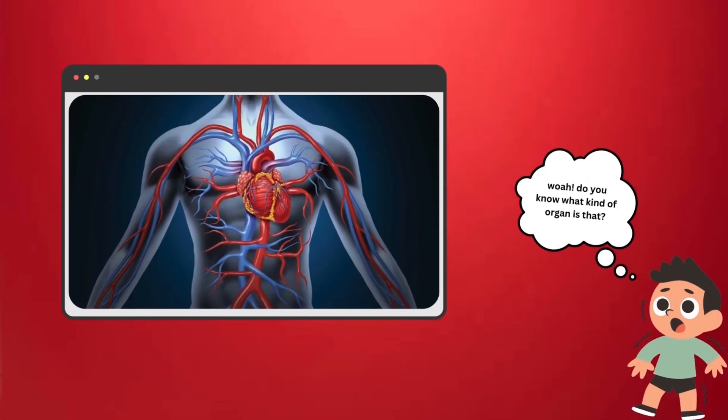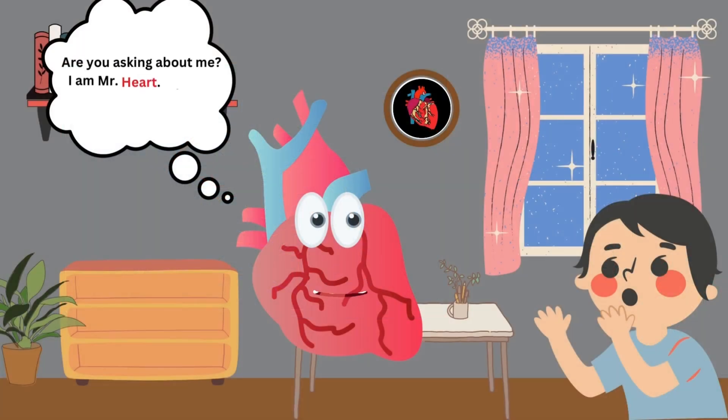Extraordinary! Do you know what kind of organ is that? Are you asking about me? I am Mr. Hart. Who are you, young man?